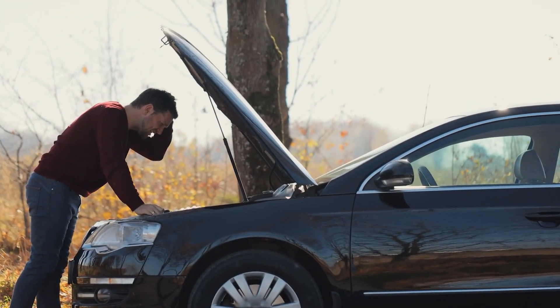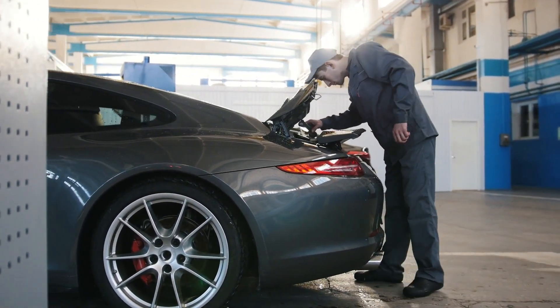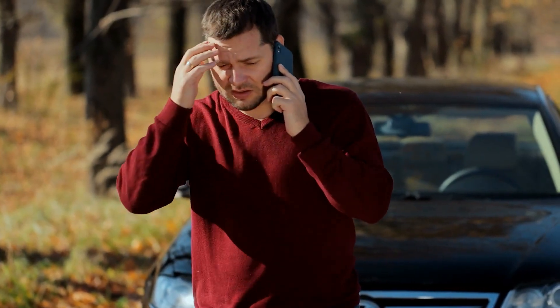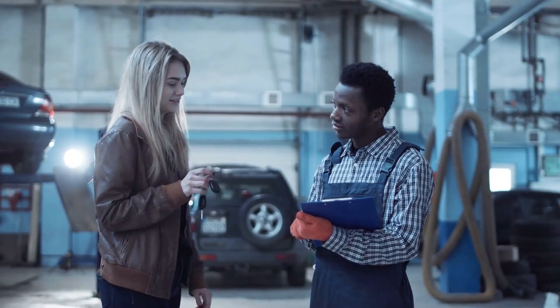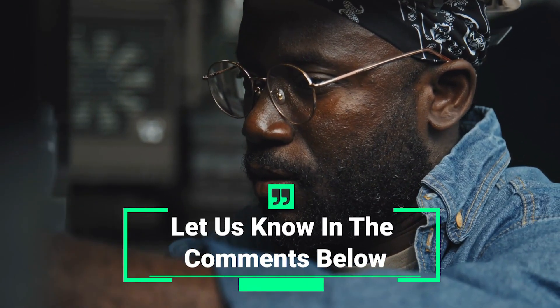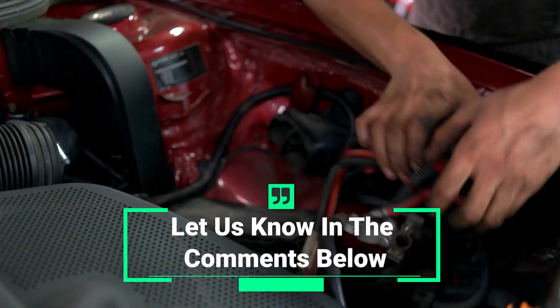The P-2291 code may be a headache, but with a little bit of know-how and a few basic tools, you can fix it yourself and get back to enjoying your Super Duty's impressive power and performance. If you can't fix it yourself, then it should still be a relatively easy job for any experienced mechanic. Did these troubleshooting steps help you fix the P-2291 code on your 6.7 Powerstroke? Let us know in the comments below.